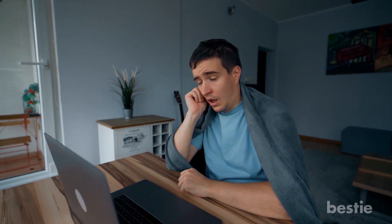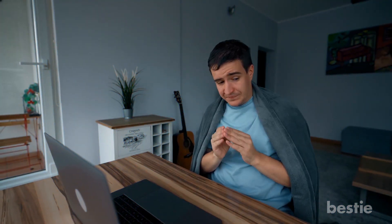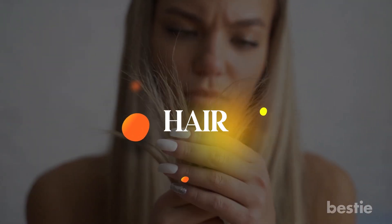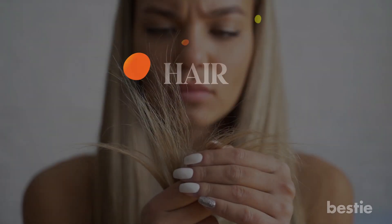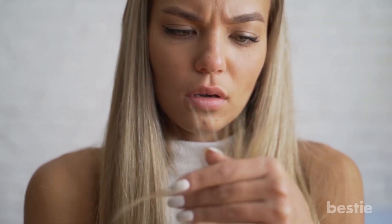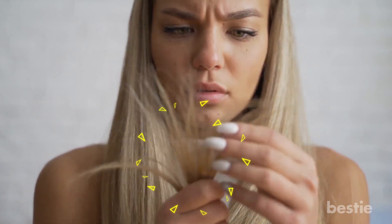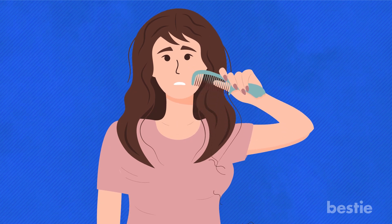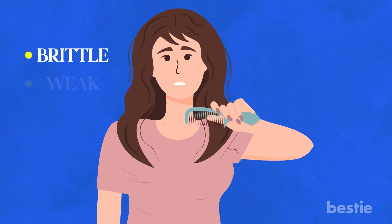So what symptoms do people with selenium deficiency experience? Here are some warning symptoms you may experience if you're not getting enough of this trace mineral. Are you experiencing a bad hair day every day? You're missing out on some essential selenium. This trace mineral is vital for keeping your hair luscious and healthy. Without enough selenium, your hair may fall out faster and become brittle and weak.